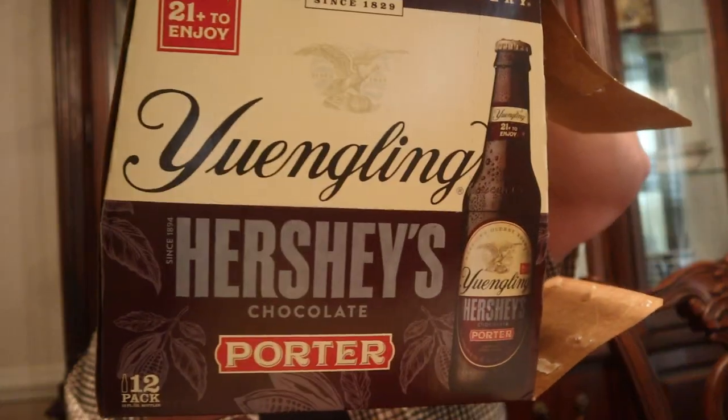Hello everybody and welcome to Hillbilly Select Reviews. Today we're doing a beer review — Yuengling's Hershey's Chocolate Porter. Oh my. Finally got my hands on it.